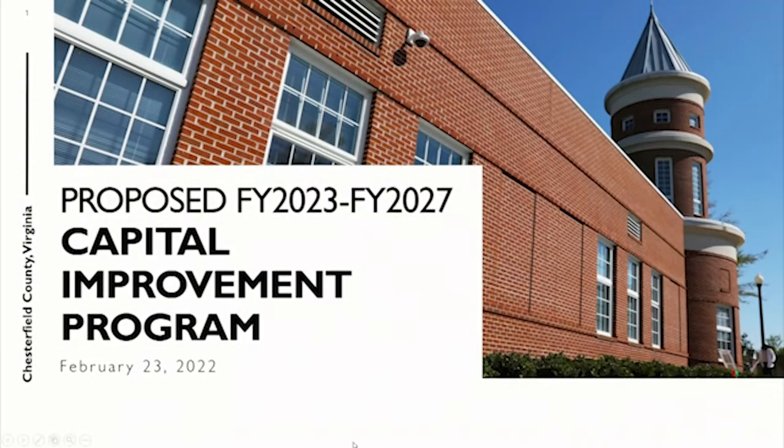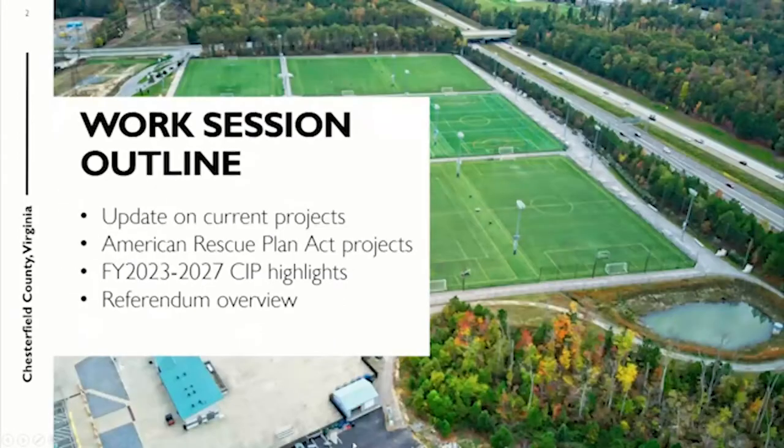The slide deck is a little bit different in order than probably what you have in front of you, because we've just recently incorporated the school's actions on the referendum from last night, so you'll see that reflected here. We will update this deck on the web and we'll get you a copy as well.